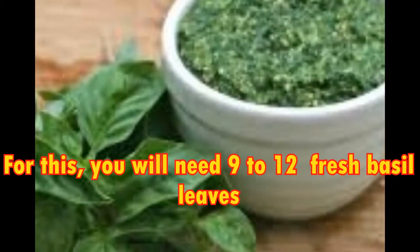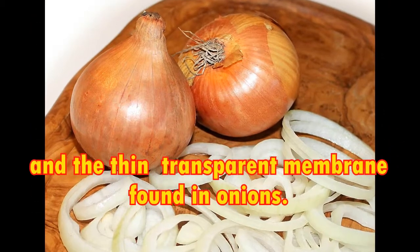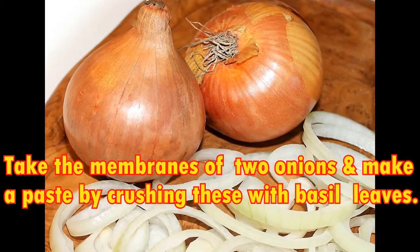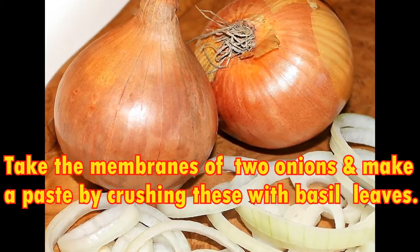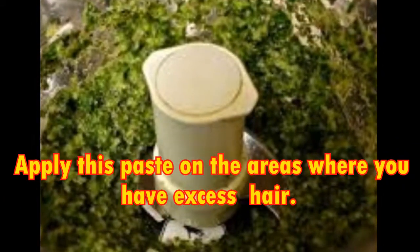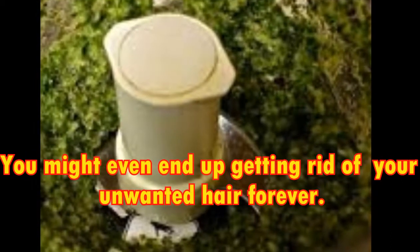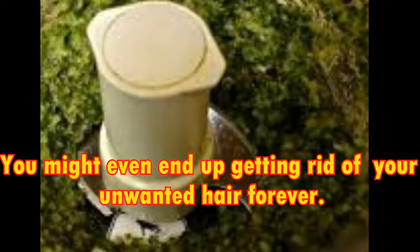7. Basil Onion Paste. For this, you will need 9 to 12 fresh basil leaves and the thin transparent membrane found in onions. Take the membranes of 2 onions and make a paste by crushing these with basil leaves. Apply this paste on the areas where you have excess hair. After just 1 month of use, you will see results. You might even end up getting rid of your unwanted hair forever.